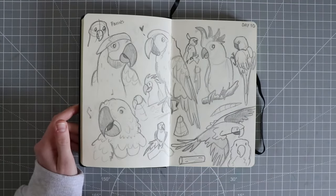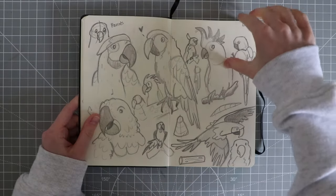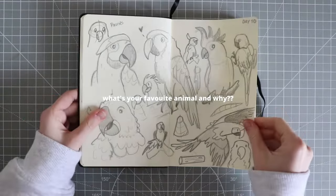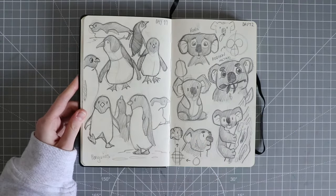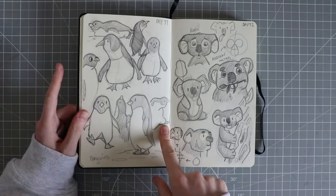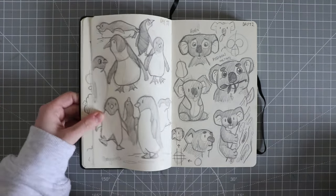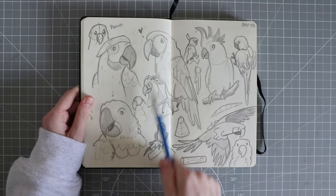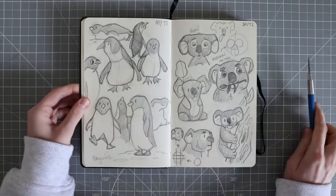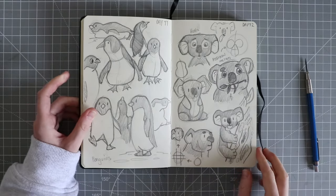If you're enjoying this video so far and you love animals, thumbs up the video and comment down below your favourite animal of all time — I would love to know. For day 11 I did penguins. I realised I cannot draw them how I like — I wanted to give them big derpy-looking eyes but it just wasn't looking right. I moved on to koalas, but again I'm not impressed with the eye style there.